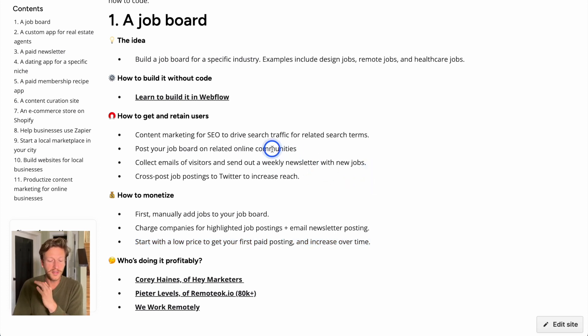For getting users, there are a few ideas. Content marketing for SEO can drive search traffic — over time you build up content so people looking for jobs land on your site. You can post your job board in related online communities on Reddit, Facebook, and Twitter. Collect emails from visitors and send out weekly newsletters about new jobs to people who've signed up. You can also post jobs on social media, saying 'Is anyone looking for this type of job? Come apply on our website.'